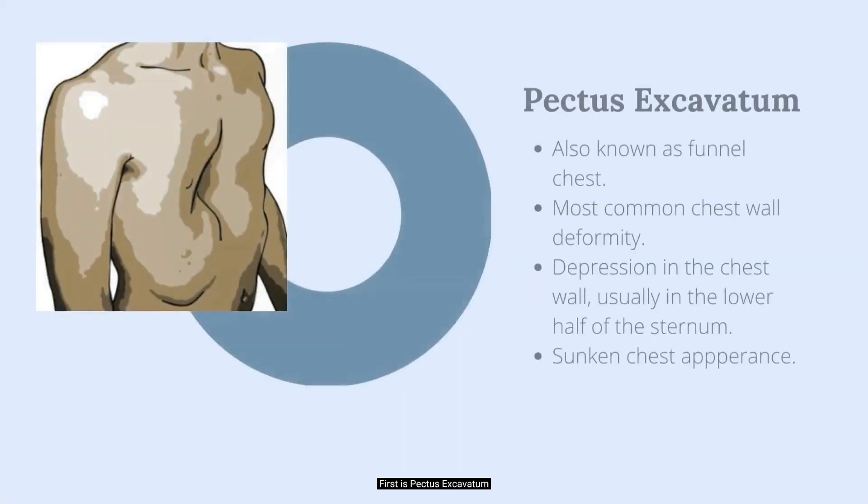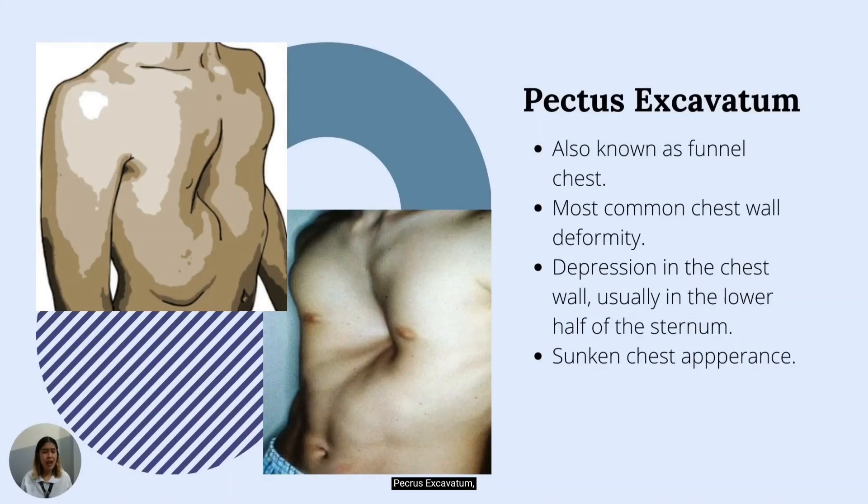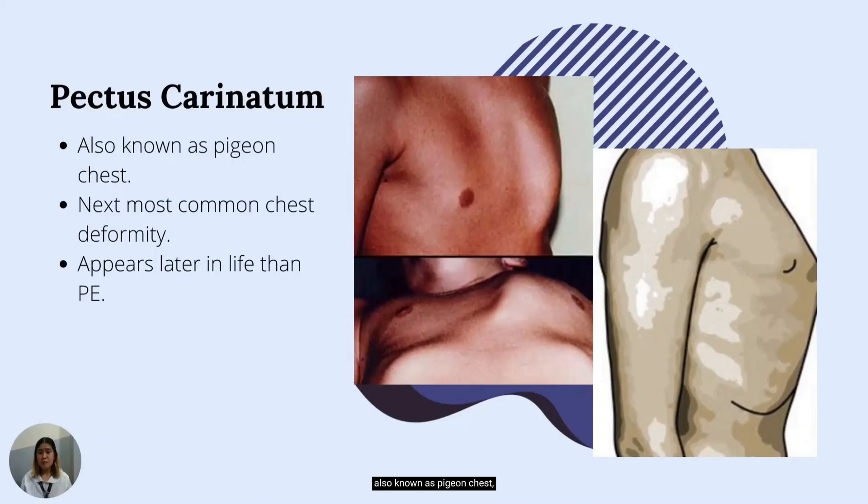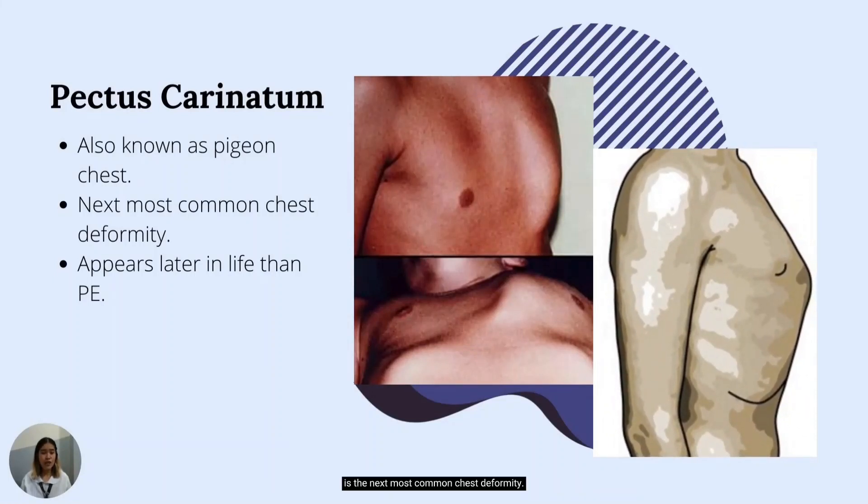First is pectus excavatum, also known as funnel chest. It is by far the most common chest wall deformity, characterized by a depression in the chest wall as the sternum is pushed inward, usually in the lower half of the sternum. Children with this type of deformity appear to have sunken chests. Its sister condition, pectus carinatum, also known as pigeon chest, is the next most common chest deformity.